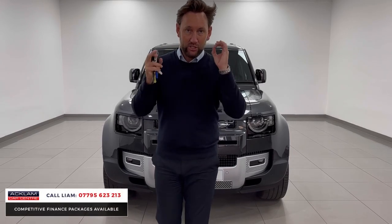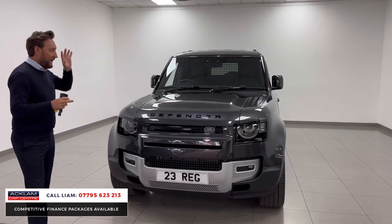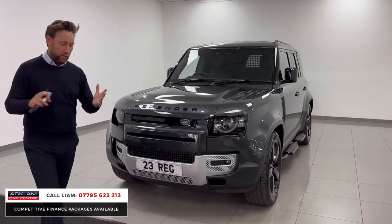Defender Commercial 110 hardtop — just listen to the spec on this car that's arrived. Carpathian grey, probably the best colour.